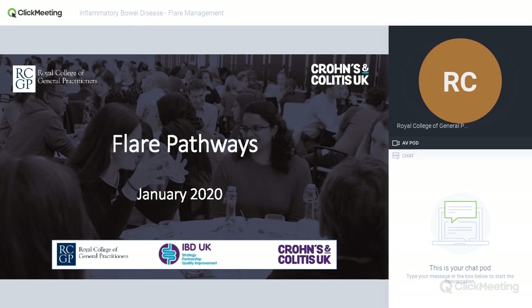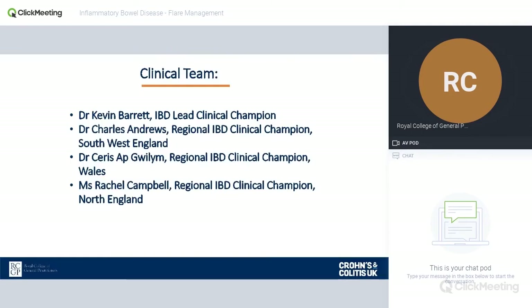Hello and welcome to the second of the inflammatory bowel disease webinars in conjunction with the Royal College of General Practitioners and Crohn's and Colitis UK. Today we're going to talk about flare pathways, one of the subjects that GPs either love or hate. I'm Kevin Barrett, the IBD lead clinical champion for the Spotlight Project.